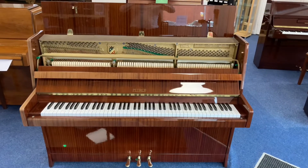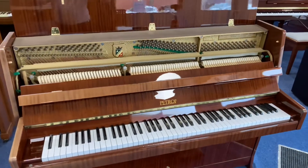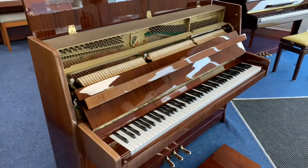Hi guys, here is the walk around now for the used Petroff P100 Sonatina upright piano that we have here at Rimmers Music in Bolton, available to buy right now on the Rimmers Music website, rimmersmusic.co.uk.